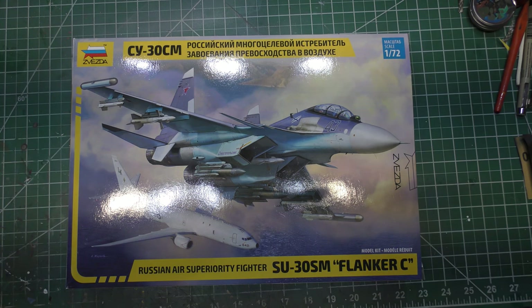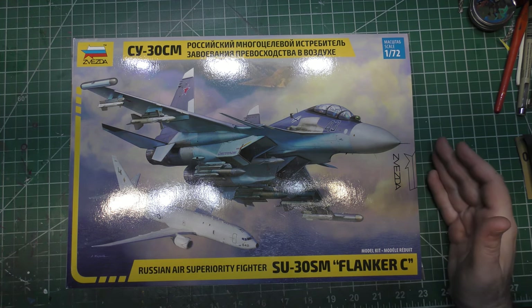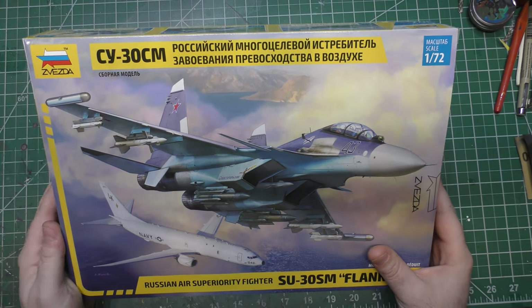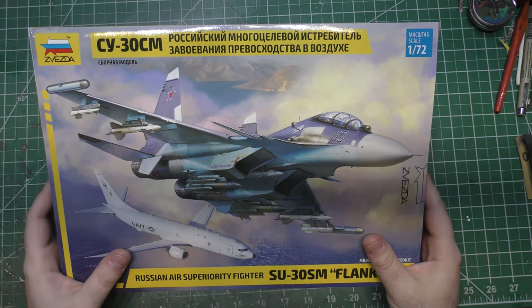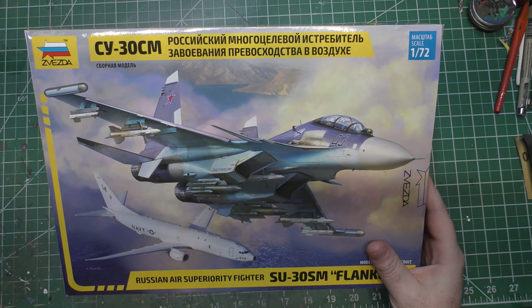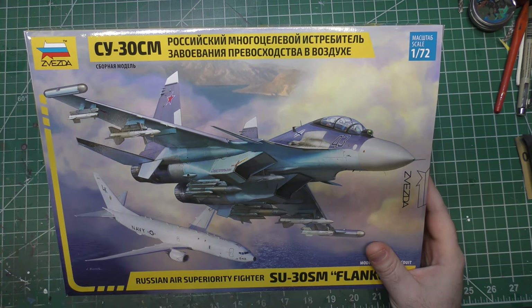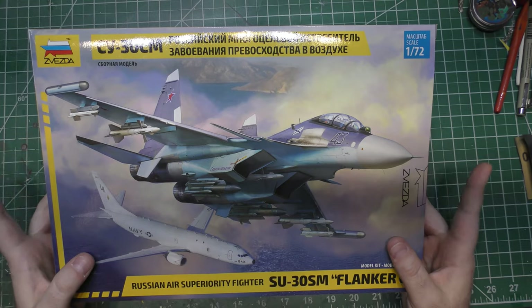There are also a couple of courses you can take down there called threat academics, where you really learn the ins and outs of enemy weapon systems. There's a lot of classified information that people in my line of work become experts on, but threat academics is a great course to learn from the perspective of the other side.